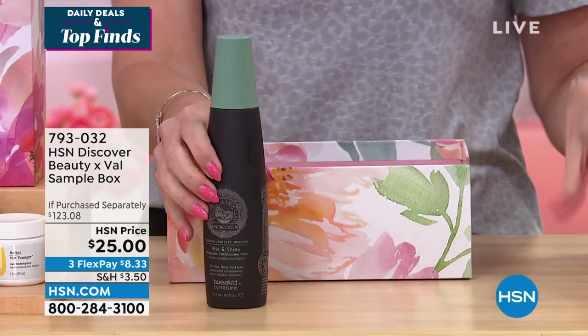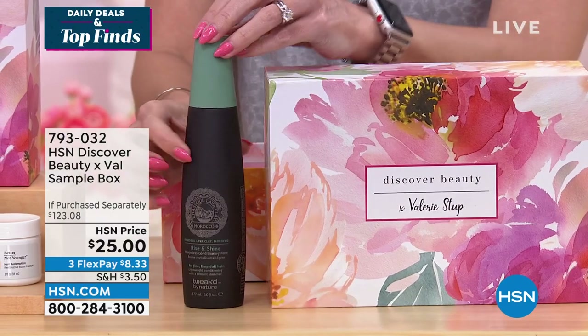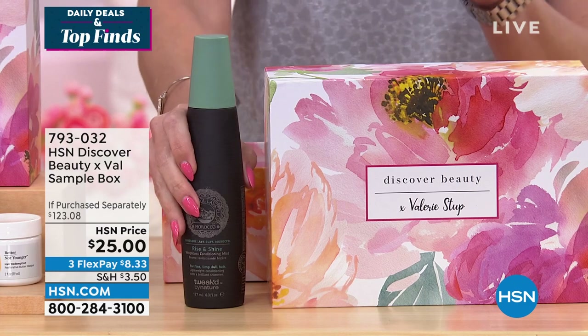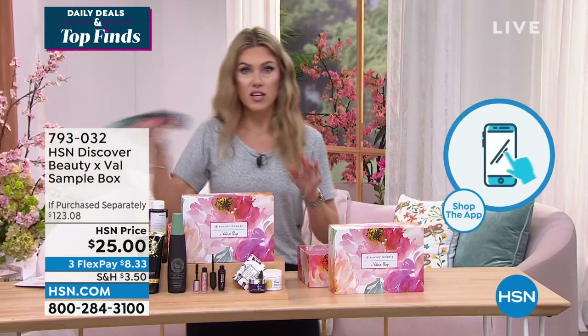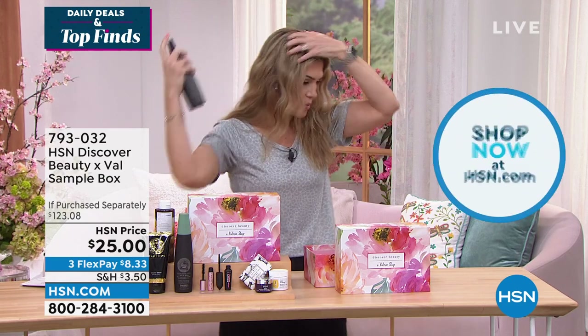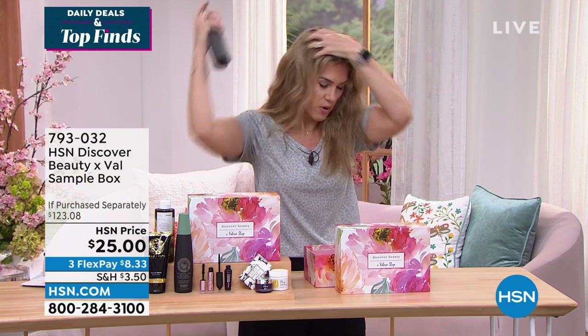At $29.50 just for the Rise and Shine Conditioning Mist alone — here's my tidbit: you shake it to wake it, then spritz. You use this right when you get out of the shower. Spray it on your hair, it's going to help detangle and give you moisture. It's all clean beauty. Then, if you're putting heat on your hair, spray it again because you need that heat protection.